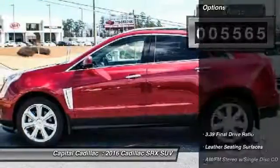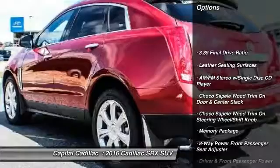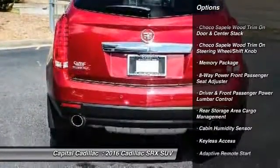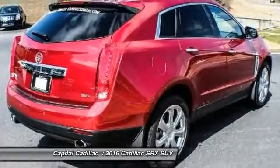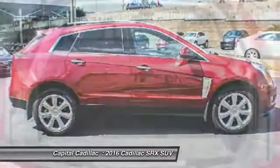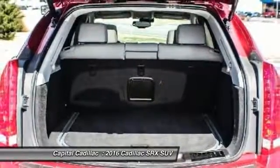Here are some of this vehicle's great options: power passenger seat, keyless entry, traction control, navigation system, leather-wrapped steering wheel, dual airbags, air conditioning, front power steering, alloy wheels, auto-dimming rear-view mirror, PPO.